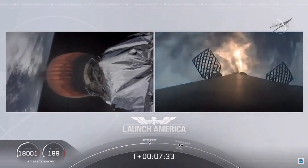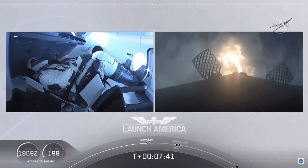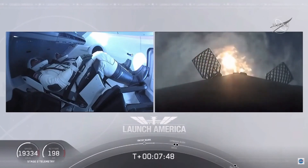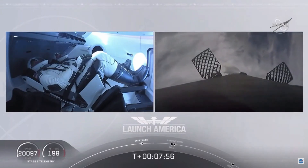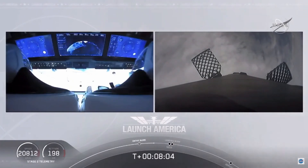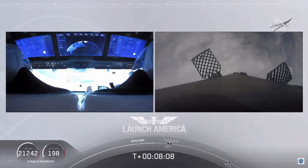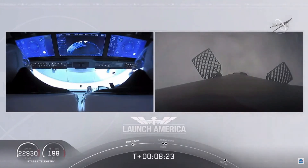Stage two FTS is saved. While that entry burn continues, we're just about a minute away from SECO. We'll have a number of events happen in rapid succession: the second engine cutoff and then we'll be looking for that stage one landing burn, just within a few seconds of each other. On the left screen, we have a cool view of Bob and Doug on Dragon — you can see the displays they are looking at right now. We're coming up 25 seconds away from SECO, second engine cutoff.